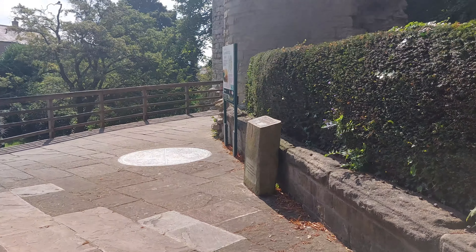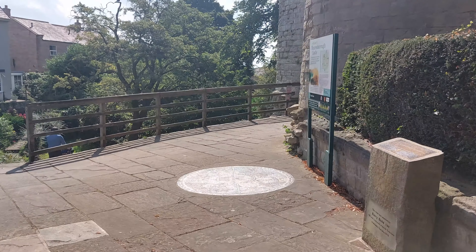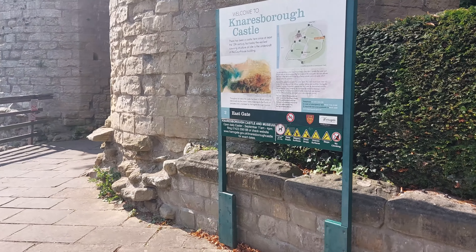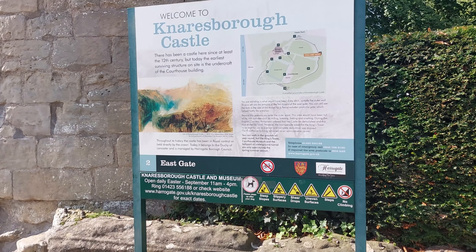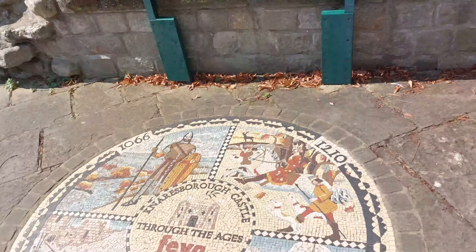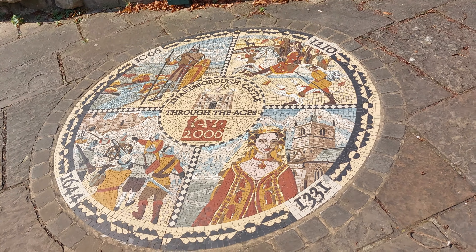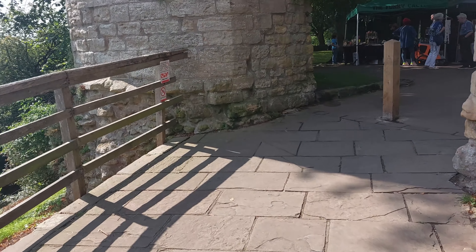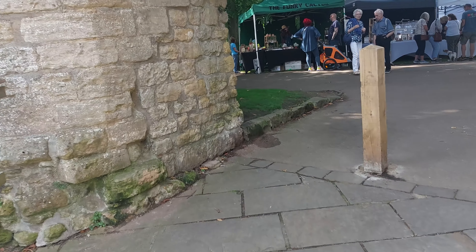Currently in front of me we've got Knaresborough Castle. This is the information you want to check out if you come to Knaresborough. That is pretty neat. Straight ahead is where the gazebo is with quite a few stalls.